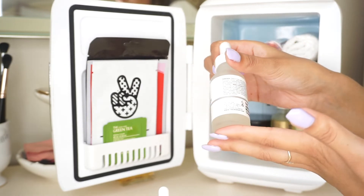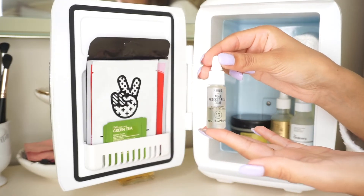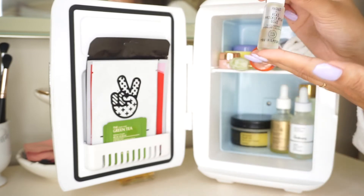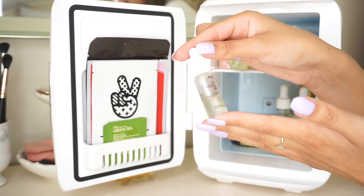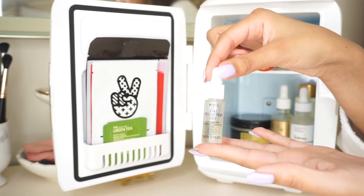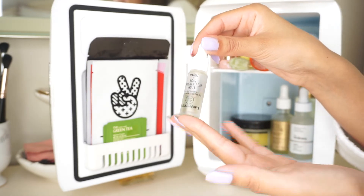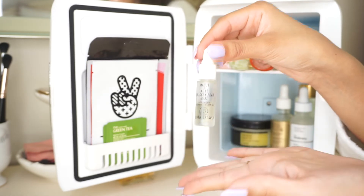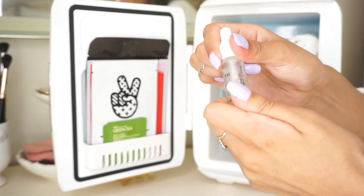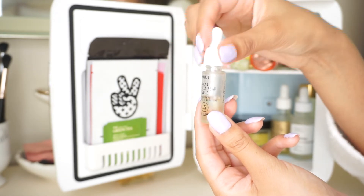Then this is my serum from The Ordinary — this is the Buffet, which is so great. It always makes my skin look amazing and you can use it AM or PM. Lastly I have a little sample size from Youth to the People — I'm obsessed with this stuff. It's basically a glow oil and I love using it before makeup; it leaves my skin looking so radiant and dewy. In winter with dry skin it's really hard to get that look, so this has been amazing. I'm definitely buying the full size once I'm done with the sample.